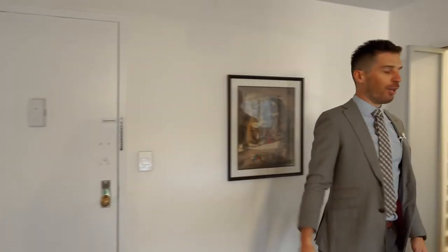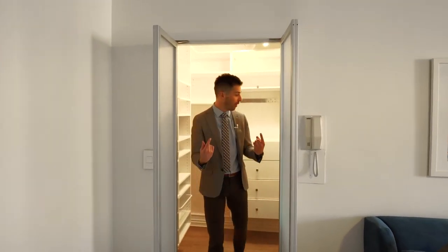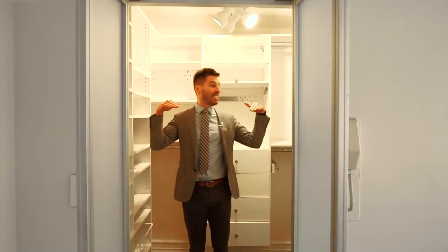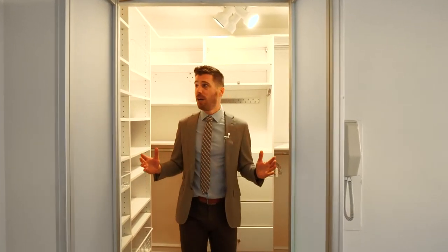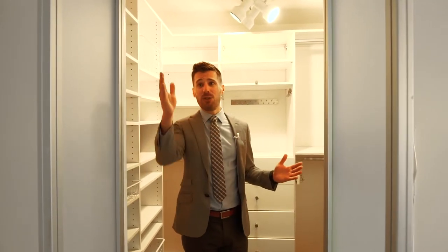But this is the specialty right here — you have a walk-in closet. You're going to notice these frosted glass doors throughout, which match everything. And this isn't one of those walk-in closets that people just talk about. This is a legit walk-in closet. Everything's already built out. You could rearrange it however you want, California style. People would die just to have this.